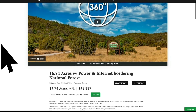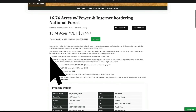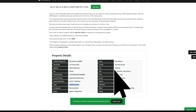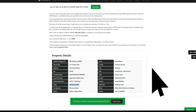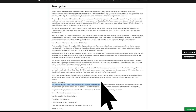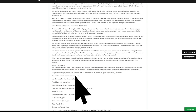We have this 16.74-acre property priced at $69,997. All the property details are listed on our website. The property taxes are $93.65 a year for the entire property. There's a $290 a year HOA fee, which covers the maintenance of the roads and the common areas within the subdivision. The minimum dwelling size is 1,000 square feet. Manufactured homes are permitted. Here's a link to view the covenants for the Manzano Morning subdivision.